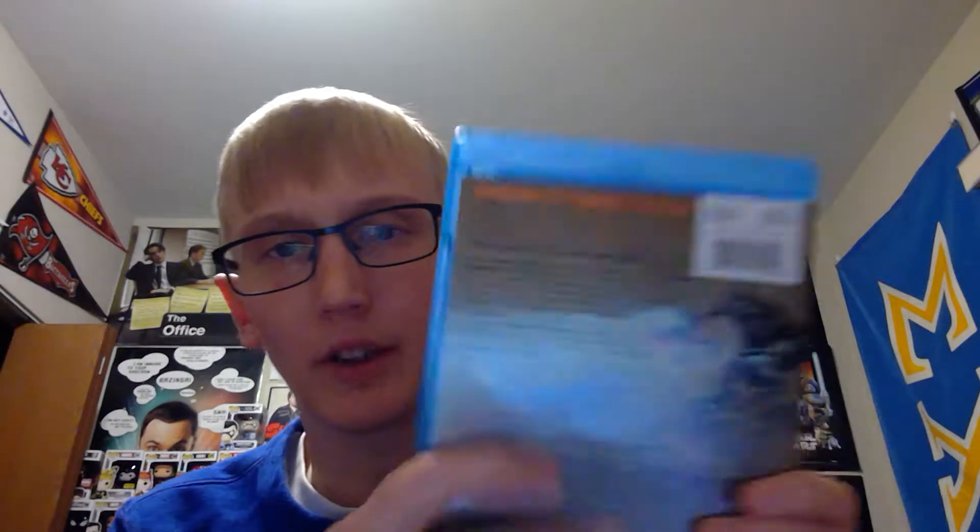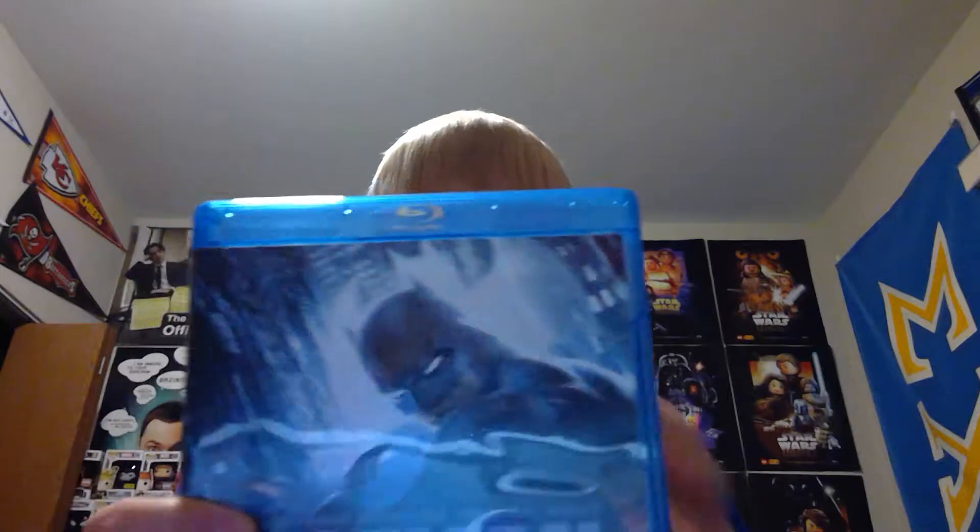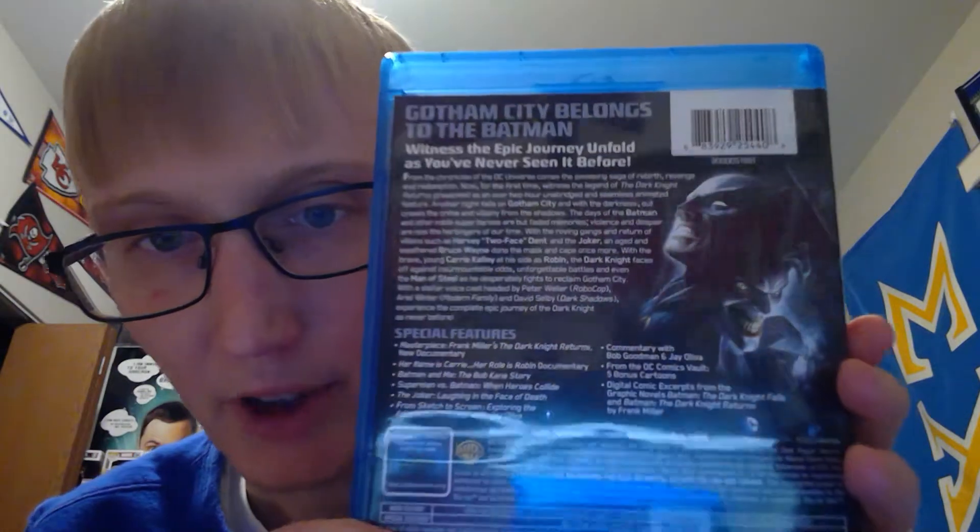These next few I caught from a Facebook buy and sell group I'm in — picked them up in early January. First up is Superman: Doomsday. Here's the back with the special features and just one disc inside. Next is Batman: The Dark Knight Returns — Deluxe Edition. Inside there's a cool postcard-looking insert, then the main feature disc and the special features disc. This is actually the first time I've looked inside these.